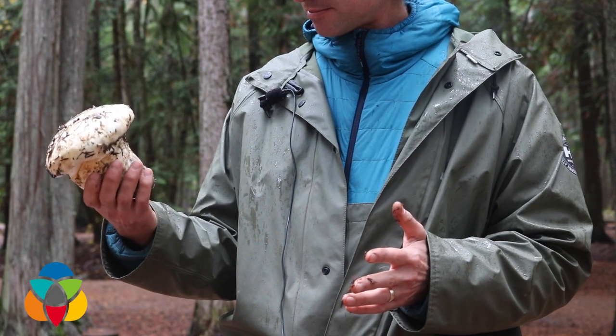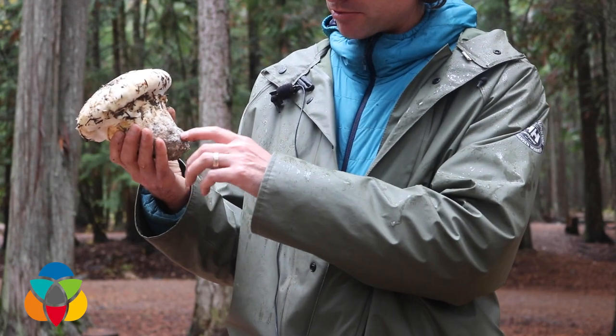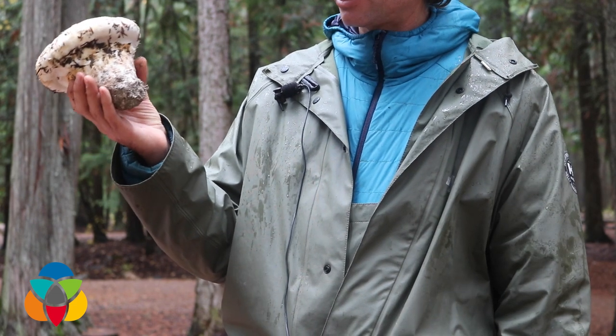My other tip would be, if you're going to eat a mushroom, to use more than one source to identify it — it could be a mushroom mentor, a Google image search, and then finally a reputable field guide. That really helps you narrow down what it is. And the golden rule is: if you have doubt, then throw it out.